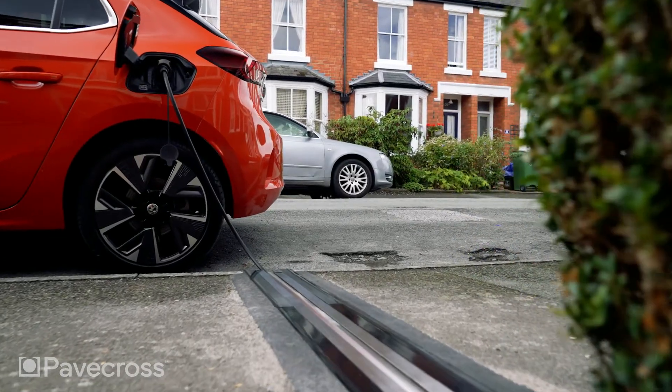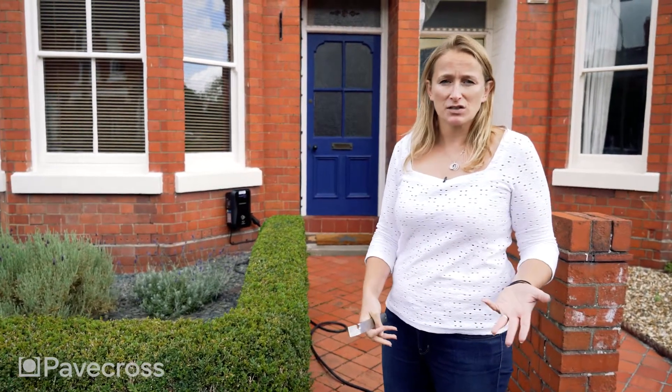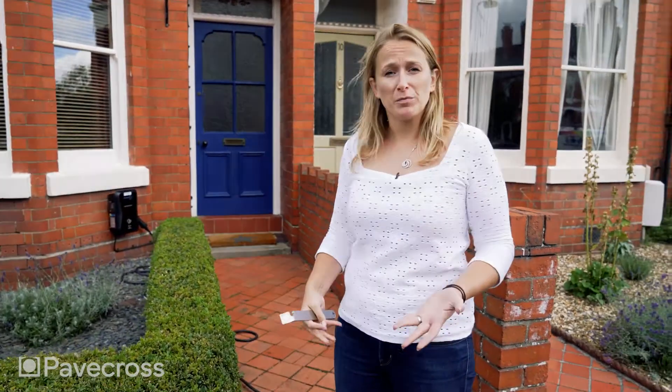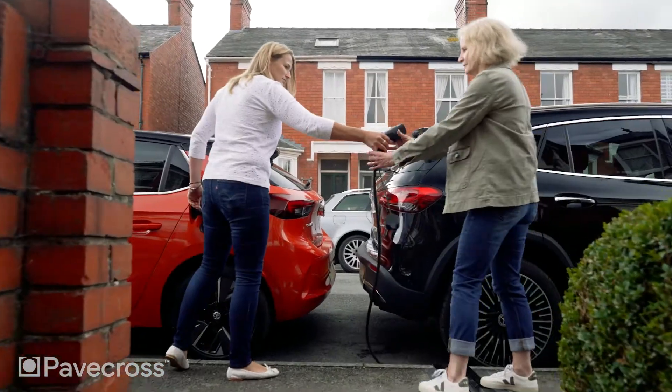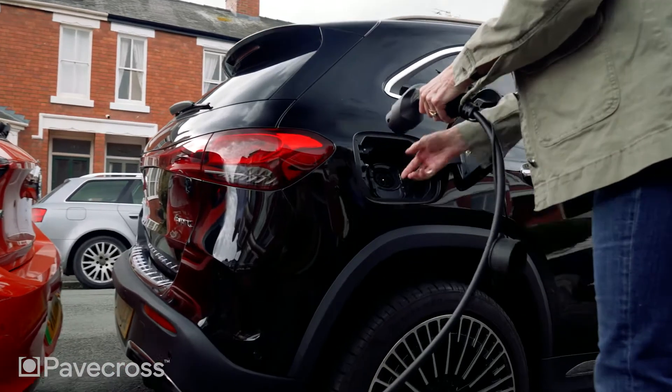Not only does this benefit the homeowner in terraced streets in terms of bringing cheaper and more convenient EV charging, but with the use of third-party apps and smart home chargers, it can also be a real benefit to the whole community, allowing neighbours and other users in the area to also benefit from the charger.